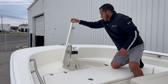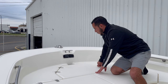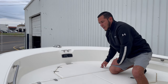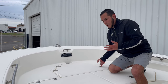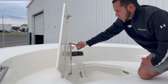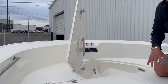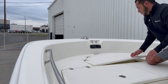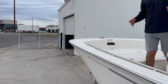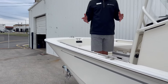Up in the front we do have the trolling motor package, so it's already pre-wired with a 12 volt receptacle and your cleat there to tie off. One thing I want to point out is just the quality and build — you'll see stainless steel hardware throughout the boat, stainless steel shocks, all of your grab rails. Boston Whaler uses the top-of-the-line grade of stainless steel, and that's just the type of boat manufacturer that they are. It really sets them apart from the rest.